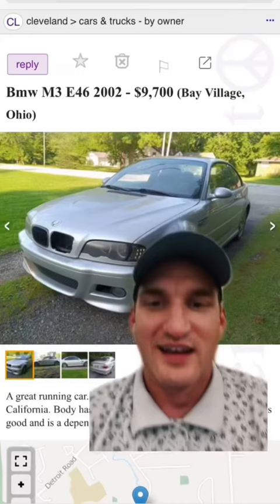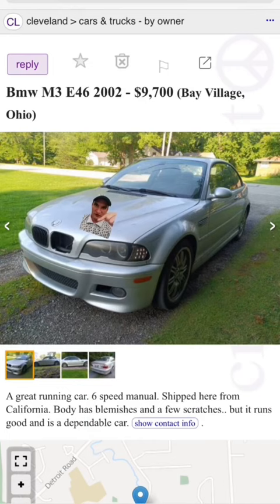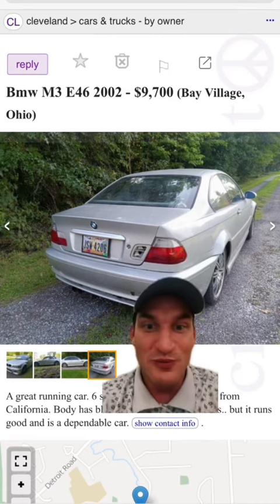Let's start with the positives. It's an M3 and it's a six-speed. The guy says it runs good and is dependable. Style 67 wheels, but the 18-inch ones in the front, and then those are 19-inch front wheels. And the craziest part is this rear bumper — it's just a regular coupe bumper.